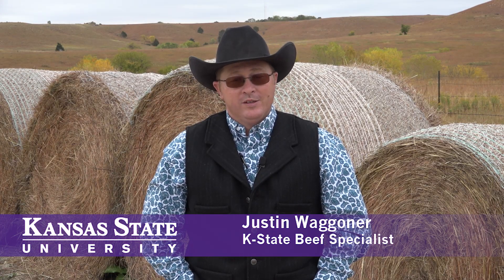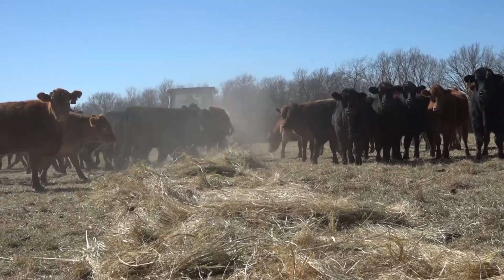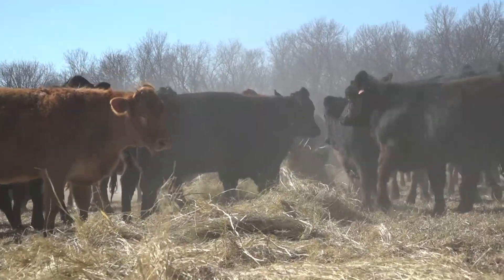As we lay in our winter hay supplies on our operations, we often submit samples of those forages for analysis. And oftentimes where we fall short is we don't utilize the numbers that we receive back from the laboratory to better manage our forage resources.